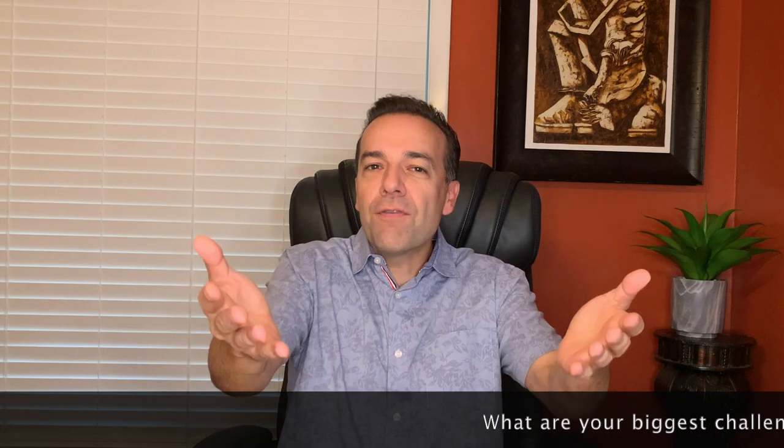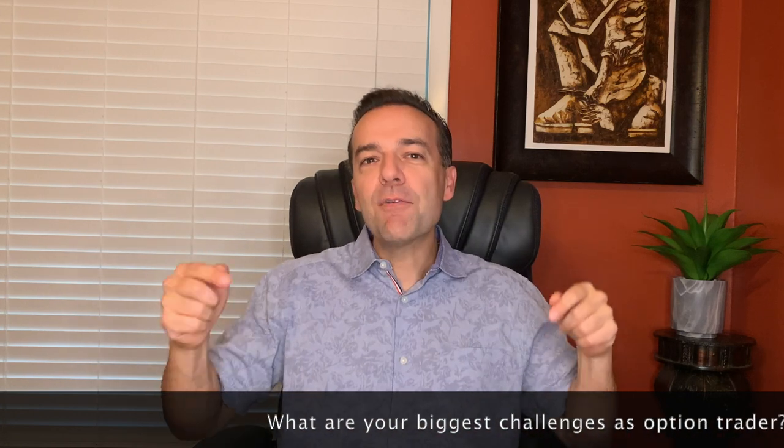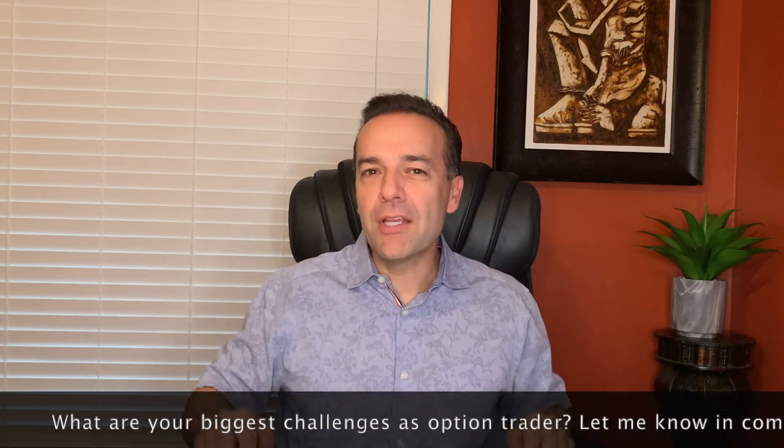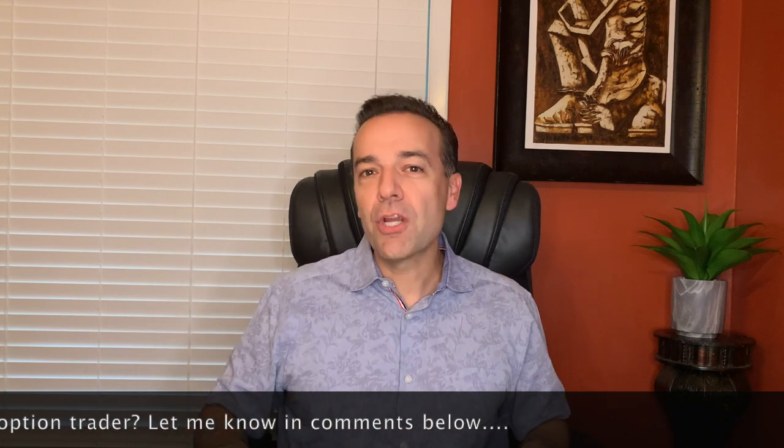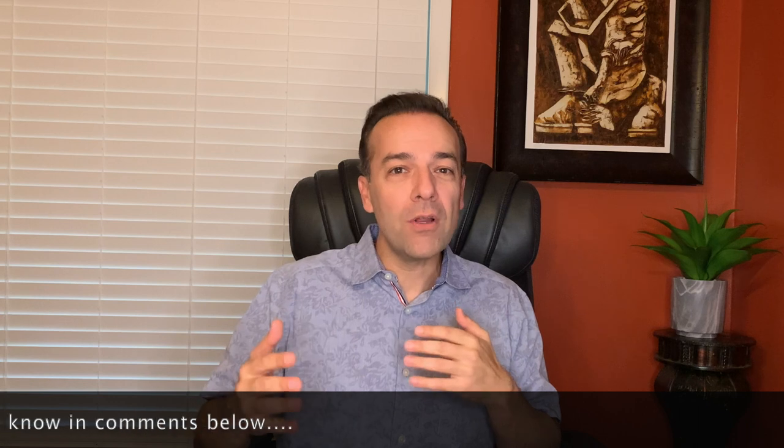In this video, I'm going to show you the simple process I go through to find the best stocks for selling put options on and for identifying option trading opportunities. In the comments below, let me know what your biggest challenges are, and stay tuned until the end of this video where I will share with you how you can have a lot of the work I'm about to talk through done for you.